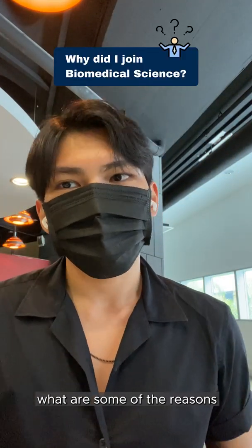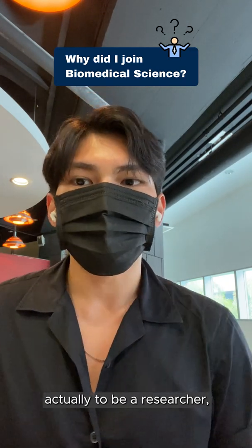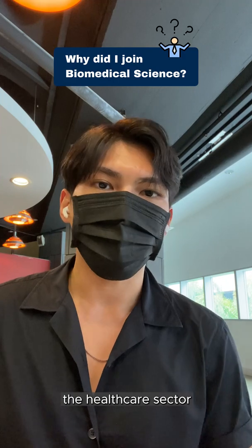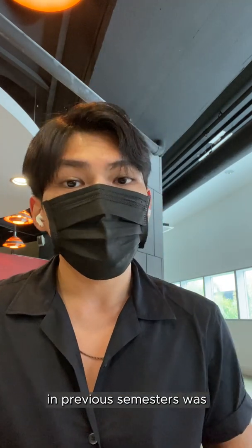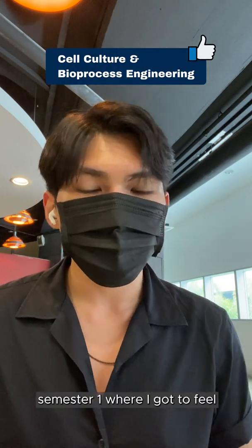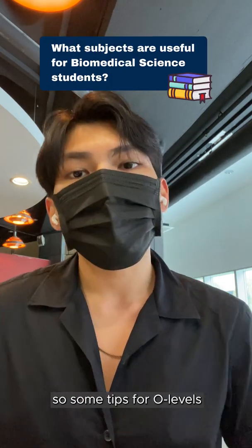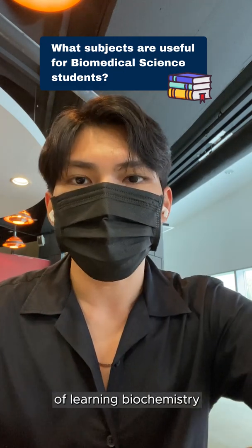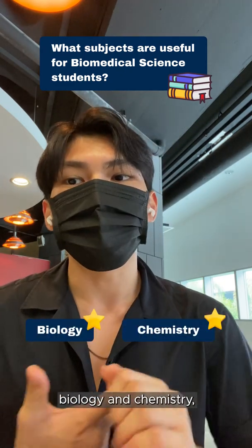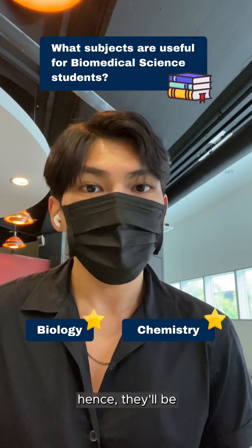You must be wondering what are some of the reasons I chose to go into biomedical science. My previous ambition was actually to be a researcher, but I'm currently eyeing to be a hospital administrator as I work better around people and would like to contribute to the healthcare sector in Singapore. My favourite module in previous semesters was Cell Culture and Bioprocess Engineering during Year 2 Semester 1, where I got to feel like an actual researcher culturing cells and working with really advanced equipment in the lab. Some tips for O-level students: if you're thinking of learning biochemistry after your O-levels, subjects like biology and chemistry will be really helpful, as you'll be learning more in-depth topics covering the basis of DNA and enzymes.